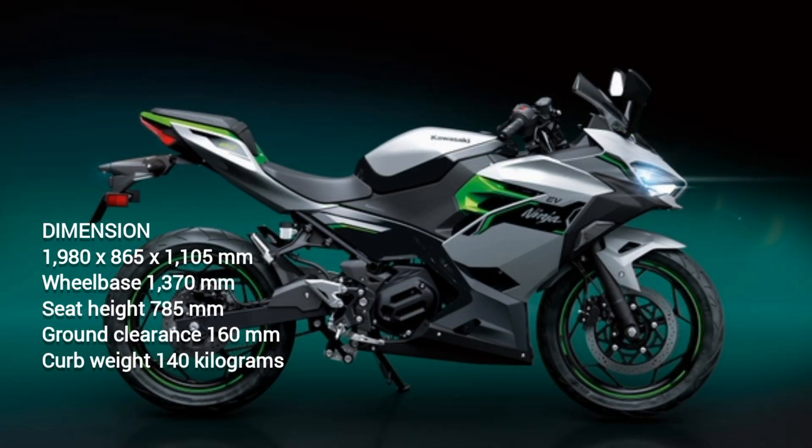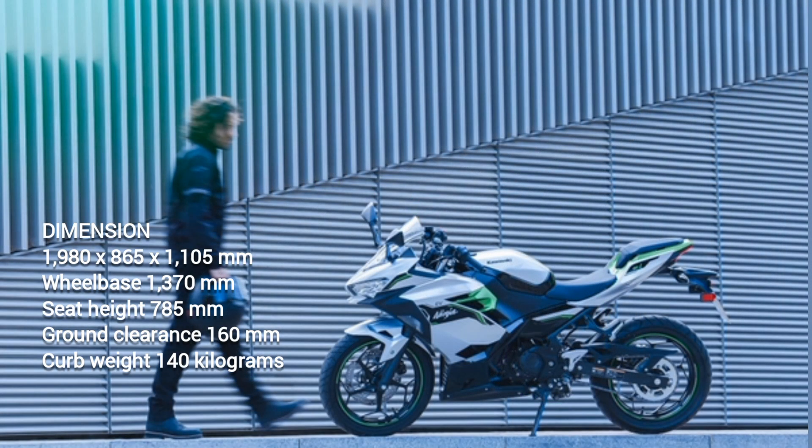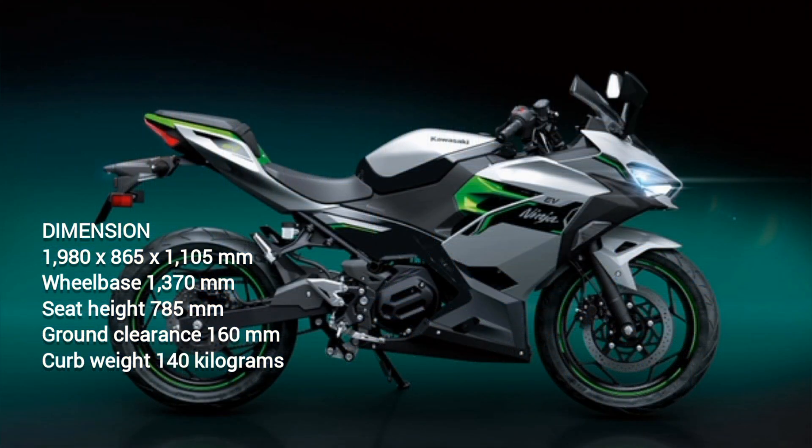Dimensions: 1980 x 865 x 1105 mm. Wheelbase 1370 mm. Seat height 785 mm. Ground clearance 160 mm. Curb weight 140 kg.